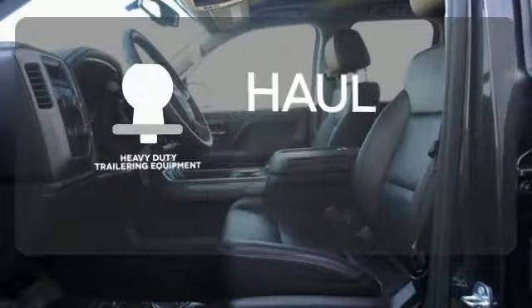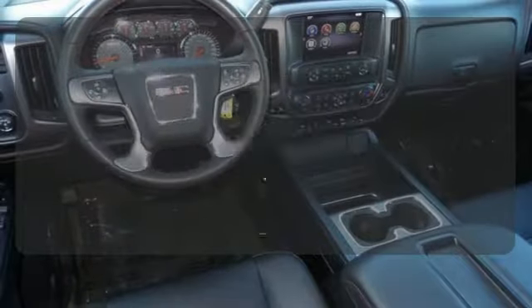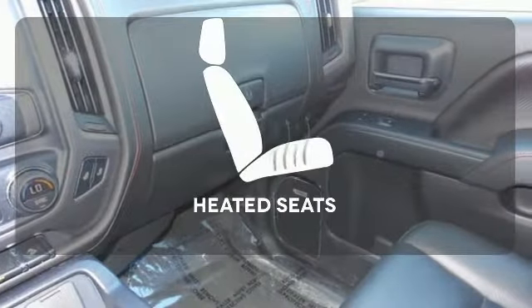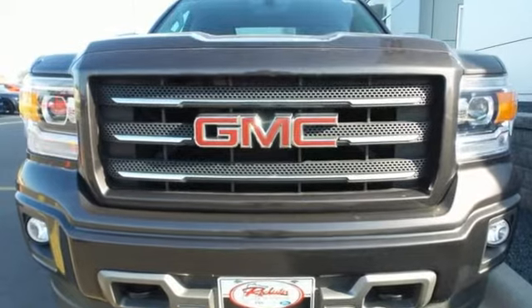The heavy-duty trailering equipment is perfect for those who work hard and play hard. Personalize your drive with the voice-activated IntelliLink system. Wrap yourself in the comfort of heated seats. Take this dependable pickup for a test drive today.